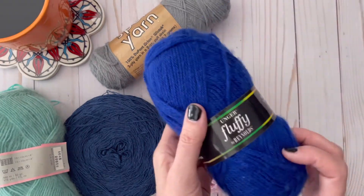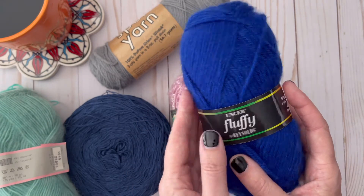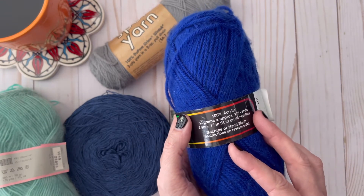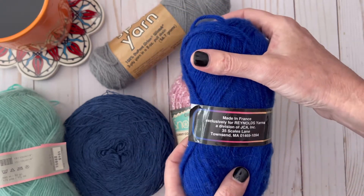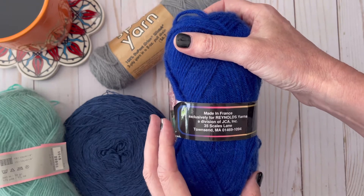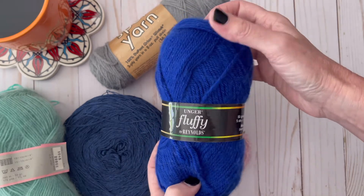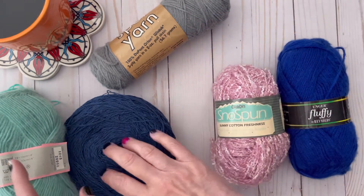The last one is Unger Fluffy by Reynolds. This is 100% acrylic, 50 grams, made in France exclusively for Reynolds Yarns, a division of JCA. You will also receive this blue yarn as well, so this is six skeins of yarn total that you will get in the giveaway.